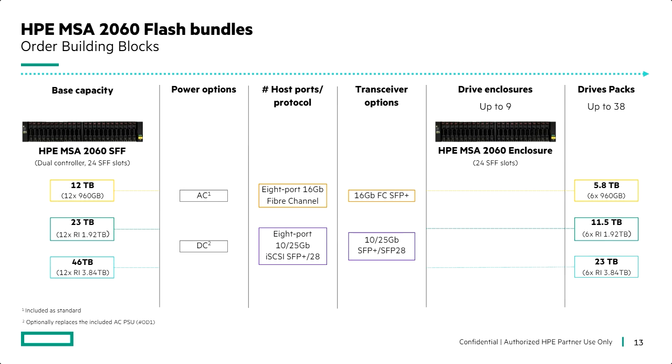Looking at the building block architecture for flash bundles — this gets even simpler. You choose the raw capacity: 12, 23, or 46 terabyte. Choose AC or DC power. Choose from two protocols: 16-gig Fibre Channel or 10-gig iSCSI, with 25-gig iSCSI transceivers available if you like. You can add up to nine drive enclosures to expand capacity — all flash with SSD six packs, or you can also add hard drives. If you want to use the flash bundle as a starting point for a tiered solution, you're welcome to do that. If you want to start with a larger pool of SSDs, you can use the flash bundle to create that solution.